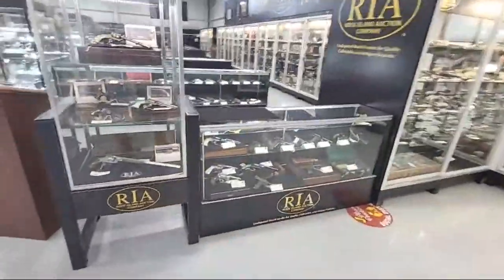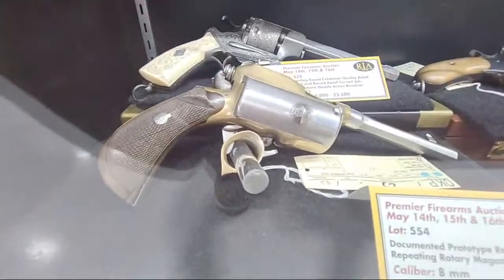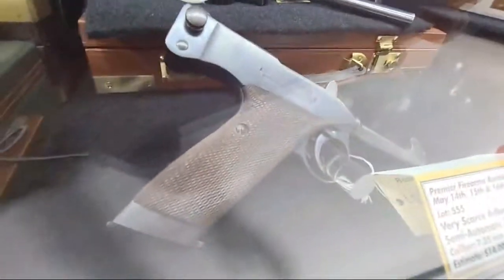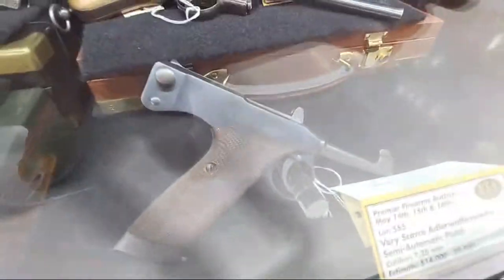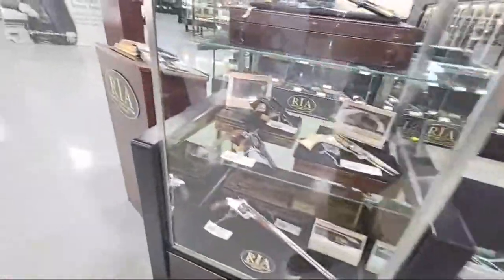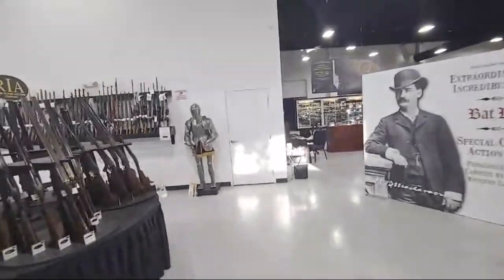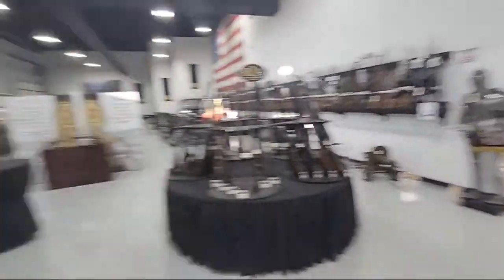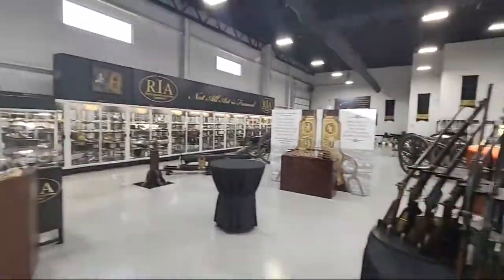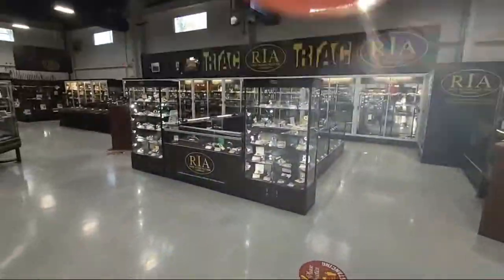There are some more unusual pistols over here. When you get the chance to see a Riger, you take it. When you get the chance to see an Adler Waffen Werke, you take it. Everything you just saw is on Day One — basically from this wall over to there, everything sold Friday.